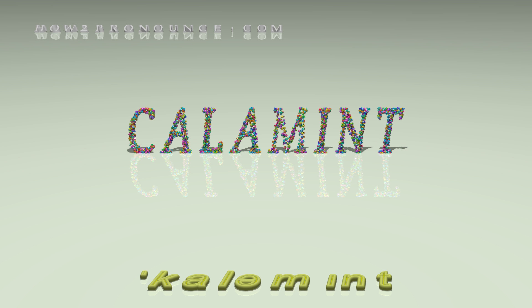Examples in phrases and sentences. Cretan calamint is an amazingly versatile herb in the kitchen. There are many species of calamint, many native to Europe and Asia.